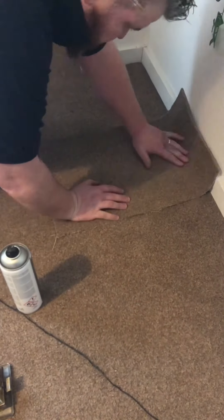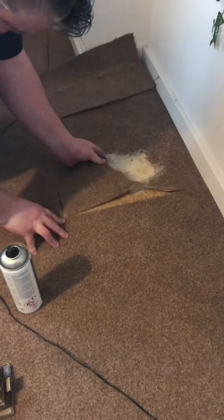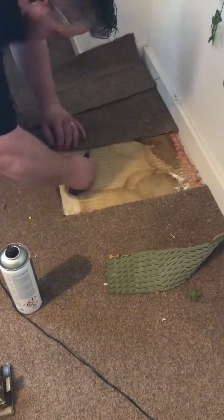Pets — why do people even bother, especially leaving a hamster cage over the top of a carpet without any sawdust at the bottom? Insane. But at least we've got a little bit of fresh underlay, so we can move on with this repair.